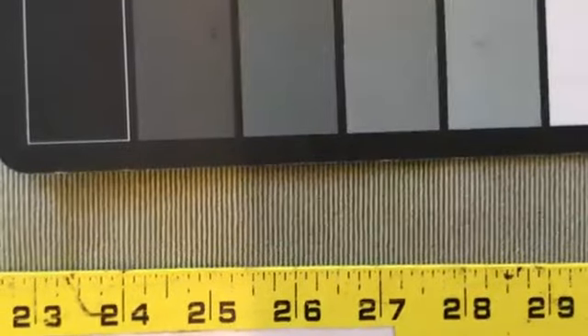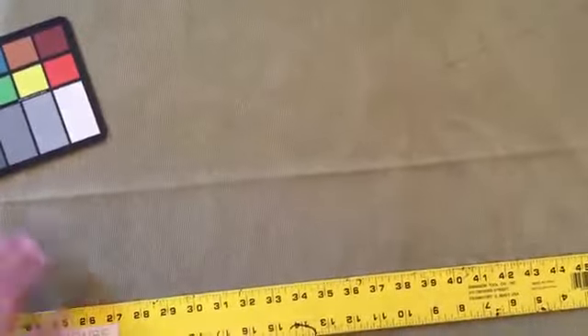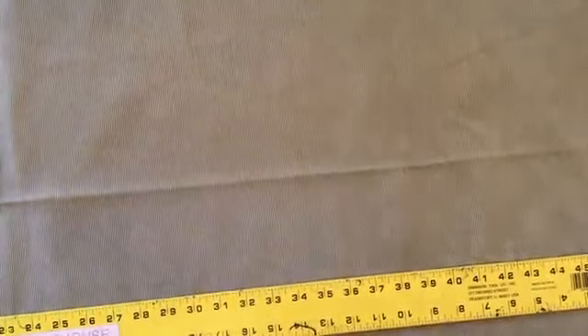You can see there how small they are — you could count them if you want. The thing about this fabric is it's really soft. It's 100% polyester.